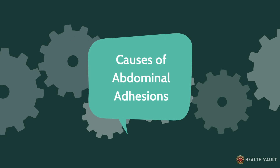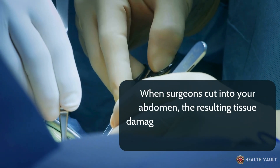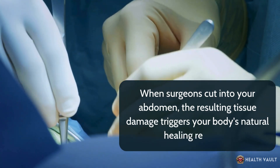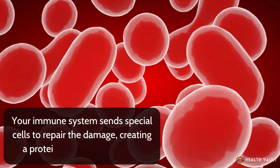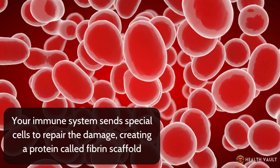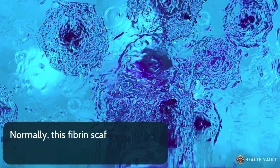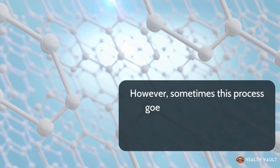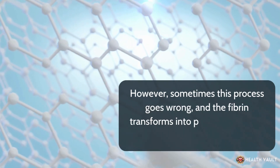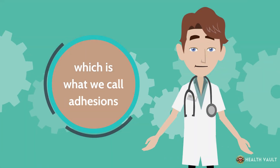Surgery is by far the most common cause of abdominal adhesions. When surgeons cut into your abdomen, the resulting tissue damage triggers your body's natural healing response. Your immune system sends special cells to repair the damage, creating a protein called fibrin scaffold, which helps with blood clotting and tissue repair. Normally, this fibrin scaffold is broken down once healing is complete. However, sometimes this process goes wrong, and the fibrin transforms into permanent bands of collagen-rich scar tissue, which is what we call adhesions.